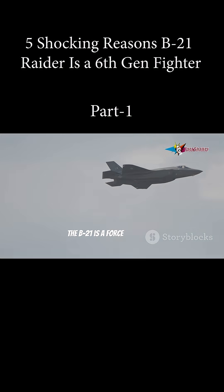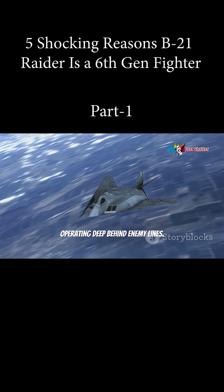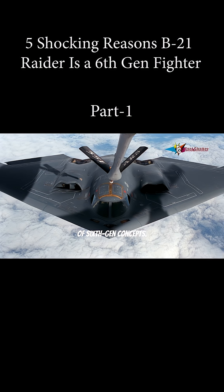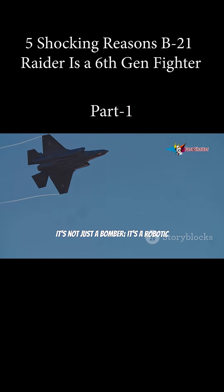The B-21 is a force multiplier, operating deep behind enemy lines. Its unmanned capability is a core feature of 6th gen concepts. It's not just a bomber — it's a robotic ghost warrior. This is the future of air combat.